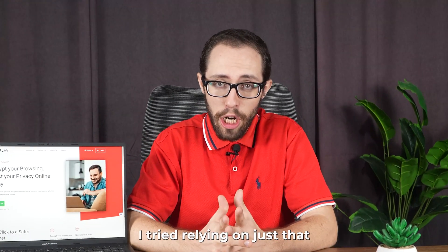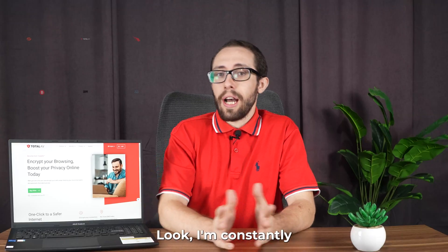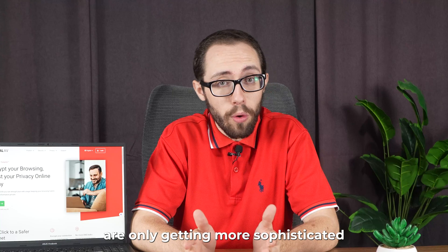Think your free antivirus is cutting it? I tried relying on just that and almost regretted it. I'm constantly testing different cybersecurity tools because online threats are only getting more sophisticated.